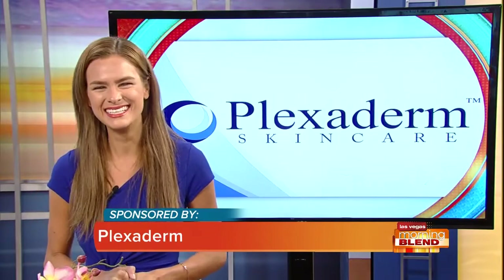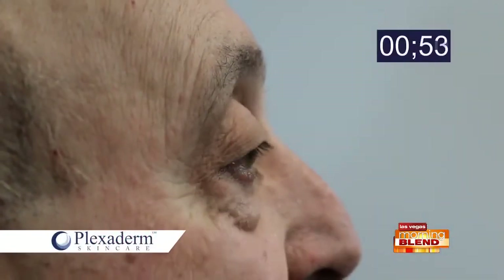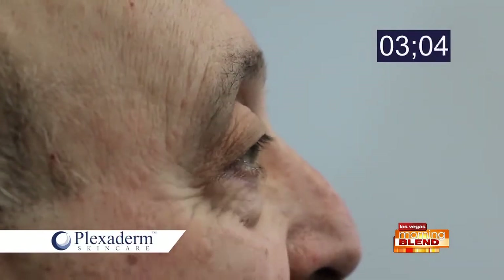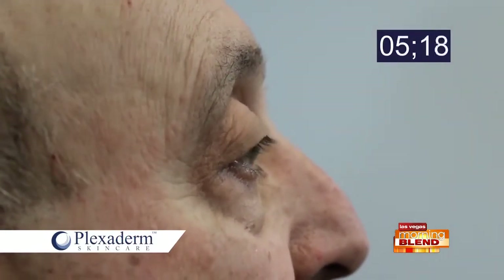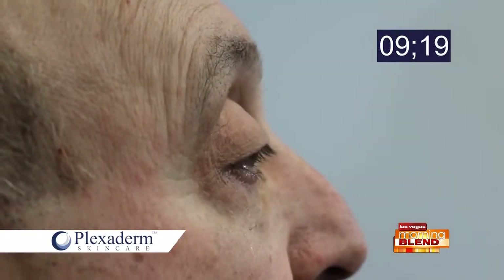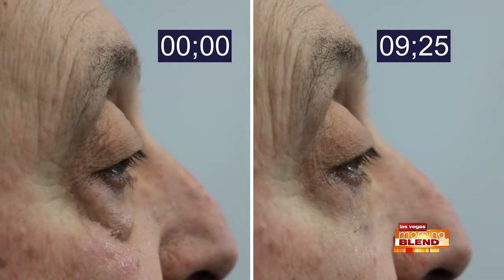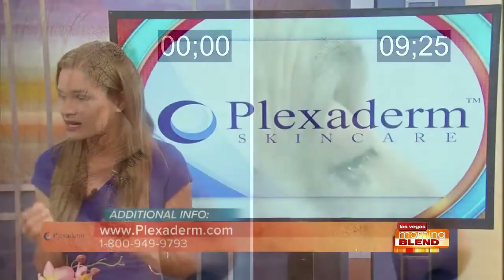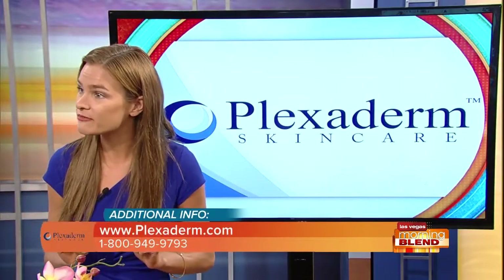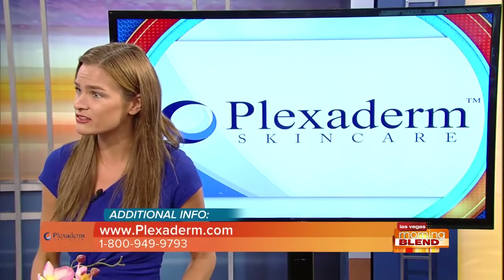We have more results and more people who have benefited from this product. This is a video of a guy named Mike. After 10 minutes, you're going to see Mike's under-eye bags virtually disappear. This hasn't been edited or Photoshopped in any way — this is literally just from Plexiderm. He applied it to a clean-washed face, let it set for about five minutes. After 10 minutes, a complete night-and-day difference, as if he went to the doctors.